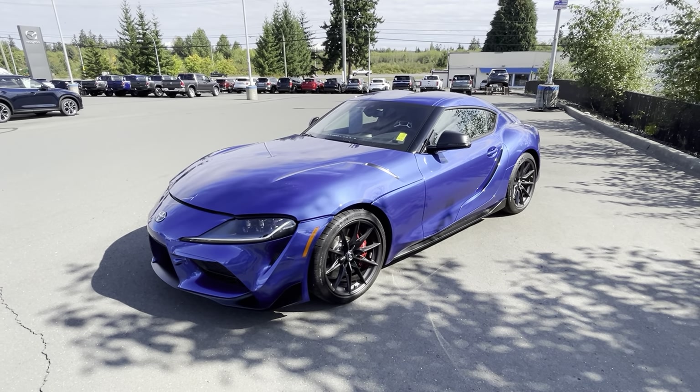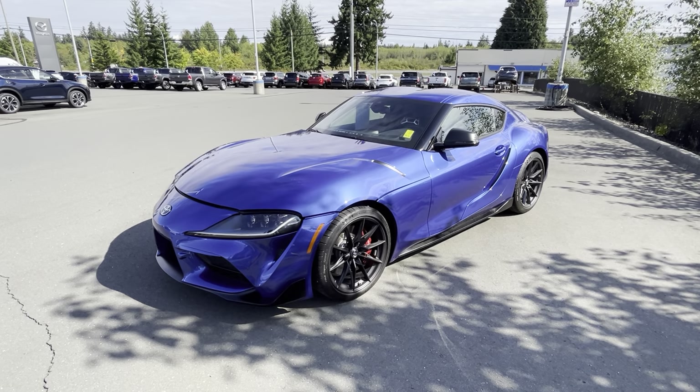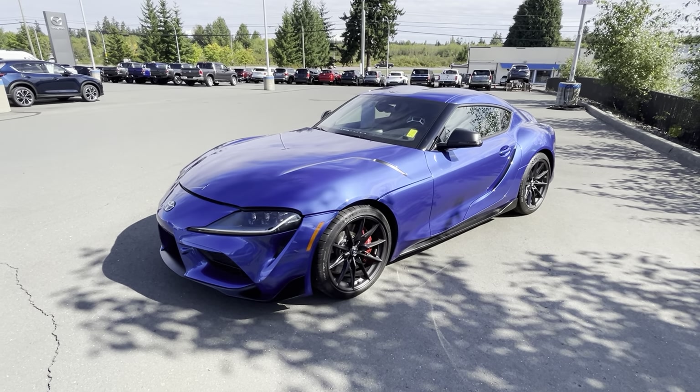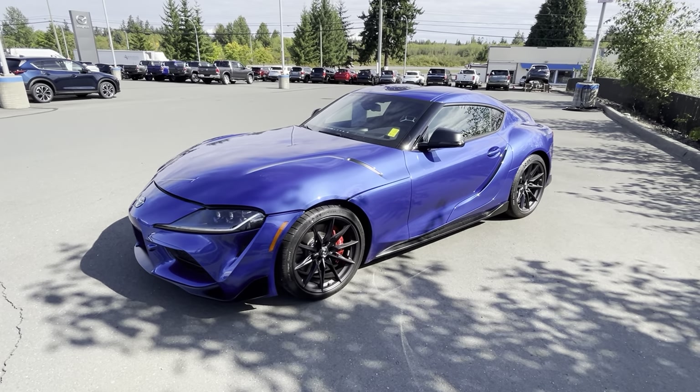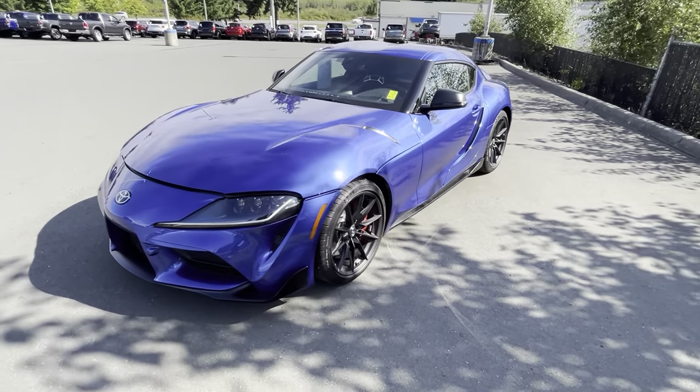Hello, it's Megan here from Island Mazda. I got a fun one today — a 2023 Toyota Supra GR 3.0 Premium. It has so much pep and power, it's insane. This color is beautiful. We can look under the hood and I'll tell you a little more about that.